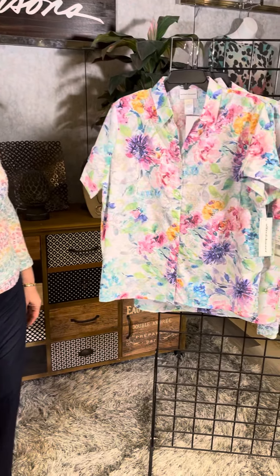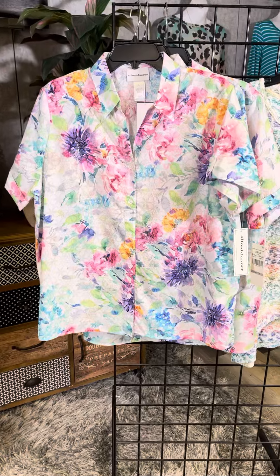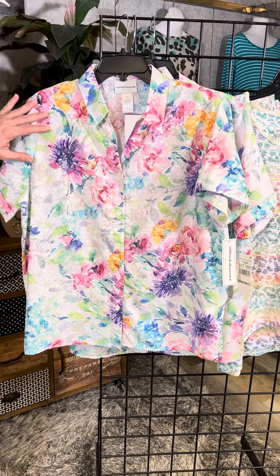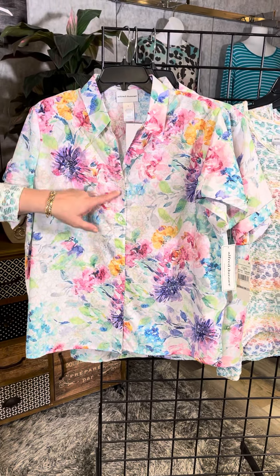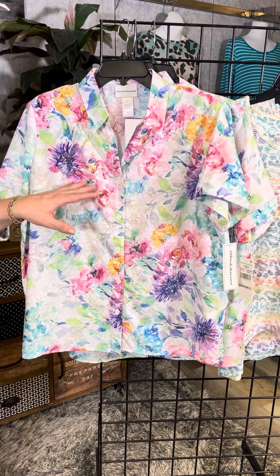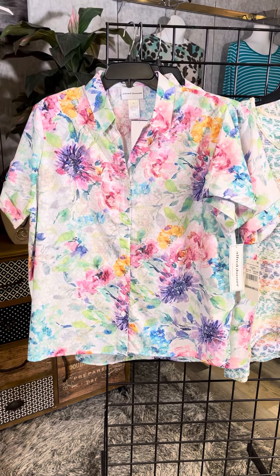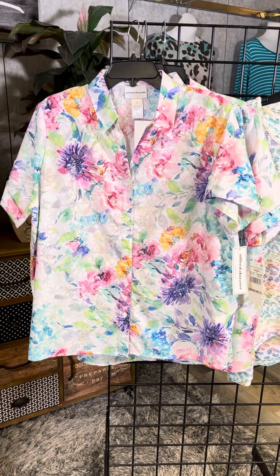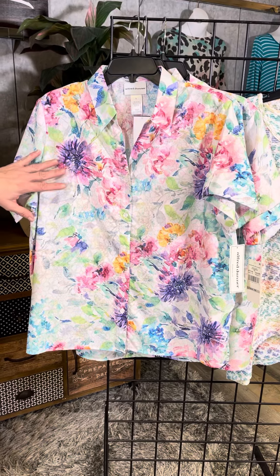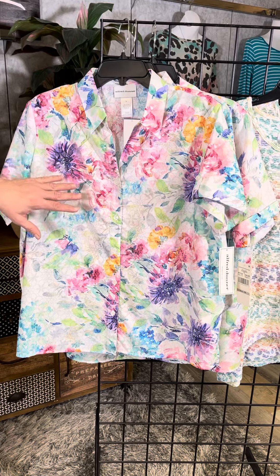We have them all in Missy, Petite, and Plus sizes so we have your size and we have all the options. This is a beautiful button-down top — we've got buttons down the center. What's so great about that is you can leave it buttoned or you can unbutton it and wear it like a shirt jacket, which I love. You have so many colors to mix and match back to a layering piece.